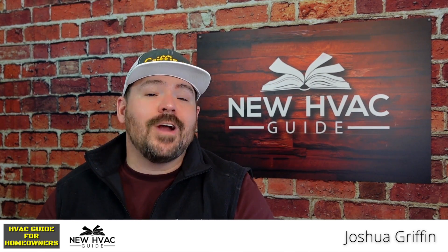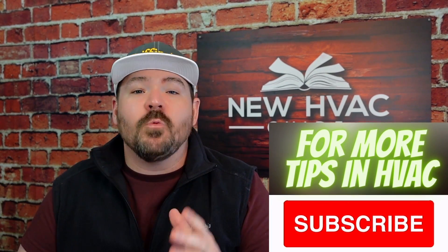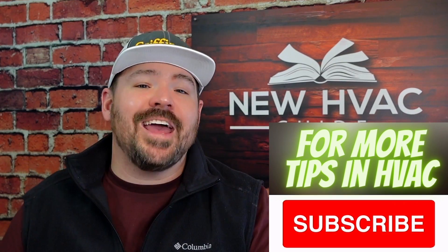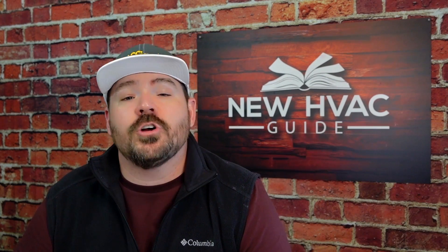Wouldn't it be great to know that you're having a refrigerant problem with your heating and air system before it's a big problem? In today's video I was able to get some time with some of the folks over at Daikin and get a behind the scenes look at one of the newest products called Charge Integrity and why every homeowner should have it. So here's Jim Cahill and Jim Lowell from Daikin to share what exactly is Charge Integrity.